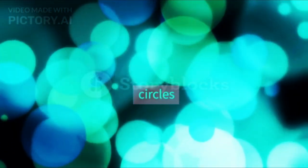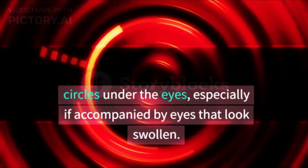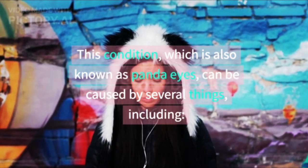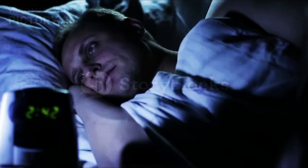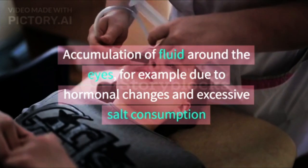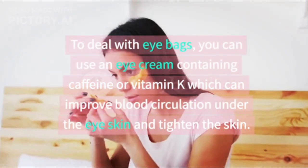The third benefit is to overcome eye bags and dark circles. Some people may feel uncomfortable with the appearance of eye bags and dark circles under the eyes, especially if accompanied by eyes that look swollen. This condition, also known as panda eyes, can be caused by several things including skin aging, fatigue, lack of sleep, skin hyperpigmentation due to excessive sun exposure, accumulation of fluid around the eyes due to hormonal changes and excessive salt consumption, and stress.